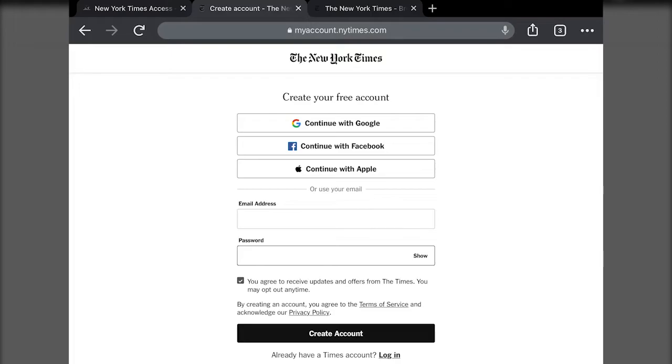So that's kind of how the process works. Once you log in or create an account, make sure that you uncheck that box so you're not getting a bunch of emails from the New York Times. Once you create the account or log in, that code will automatically be redeemed.